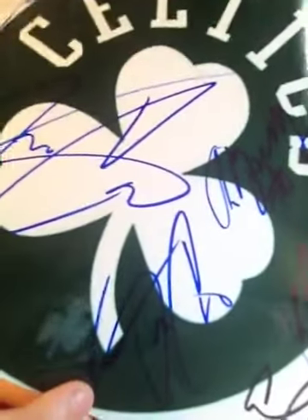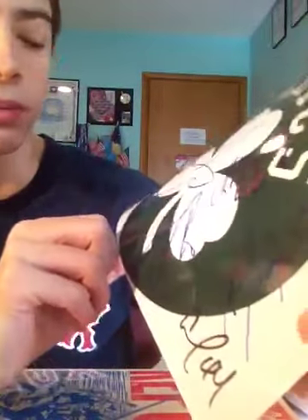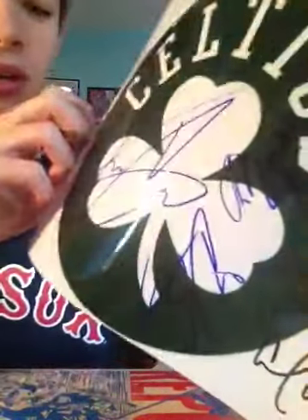I do not know who that signature is at all. Please let me know if you know who that signature is — I hope you can see it. I couldn't tell by the number, really. I looked up on the website and the roster but nothing's really similar to that, so I don't really know. And this person right here I was super happy to get — Avery Bradley.